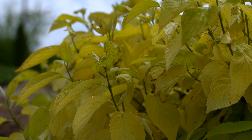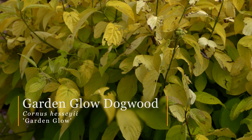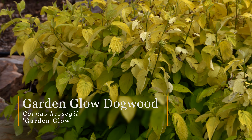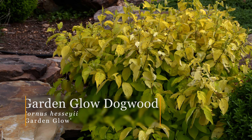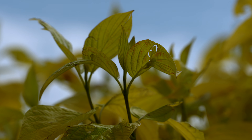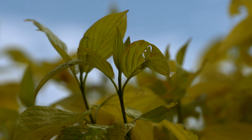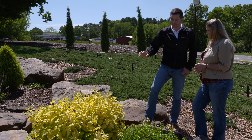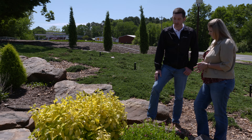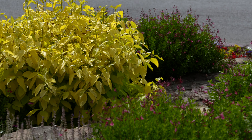This is Garden Glow Dogwood. This shrub was bred out of Minnesota, and it's pretty zone-hardy to four. The key attributes are that it's going to put on a bright yellow new-growth foliage, which will then turn to more of a chartreuse green, and it has a good white flower on it as well. It gets about four to five feet tall.